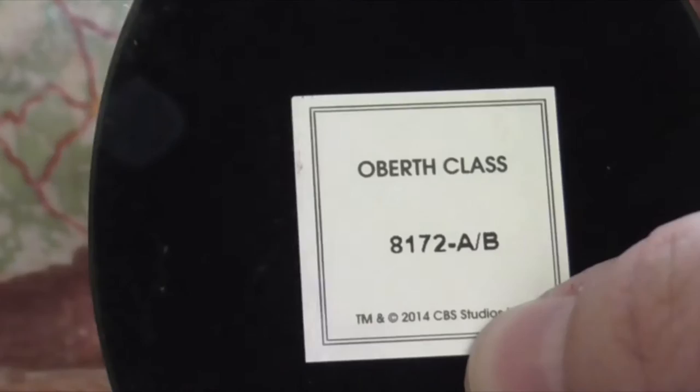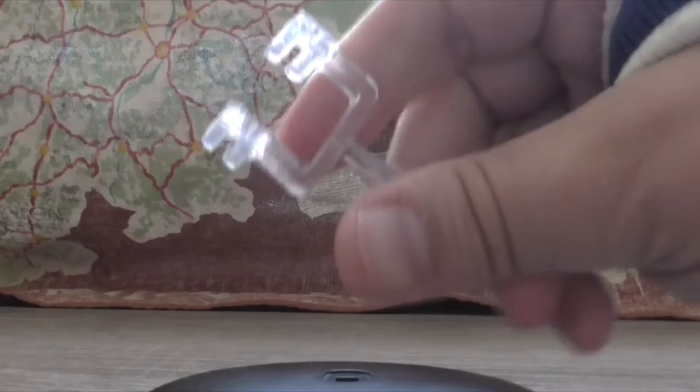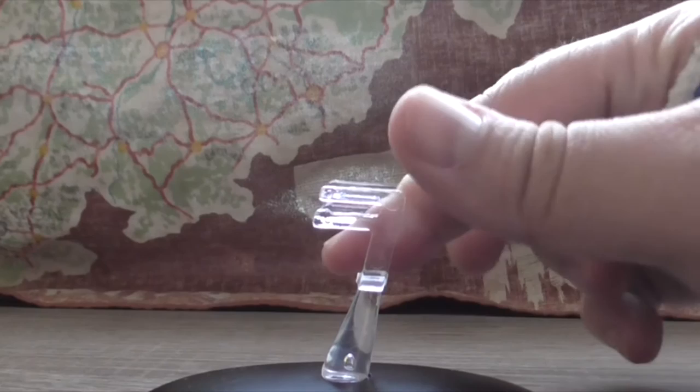Now this is the stand. You can see it is a 2014 release by CBS Studios Incorporated, and of course by Eaglemoss. It's a good solid stand.